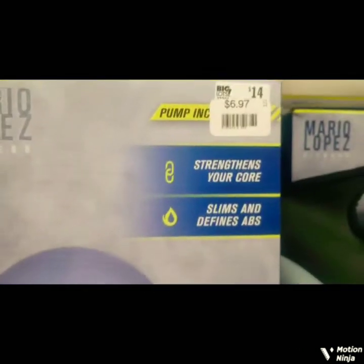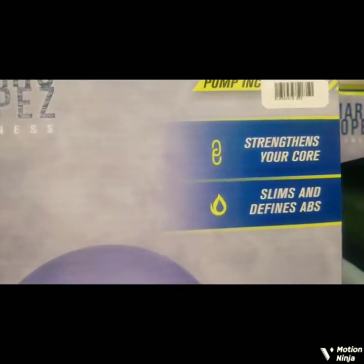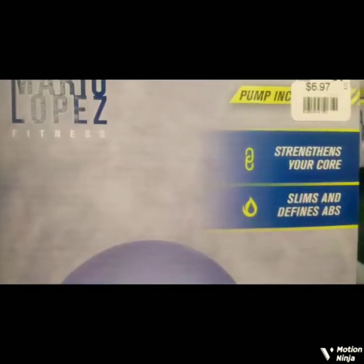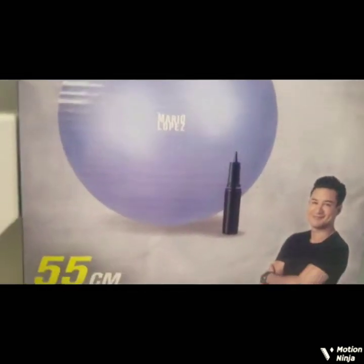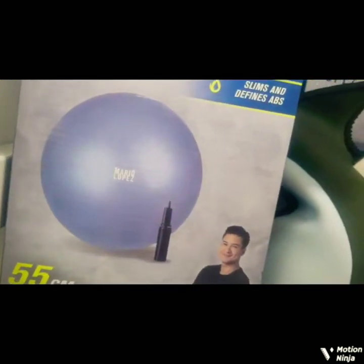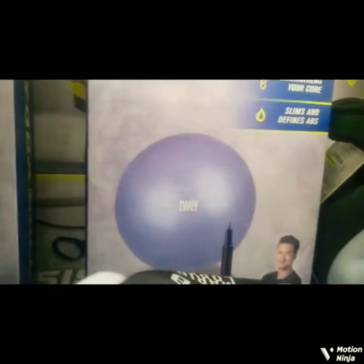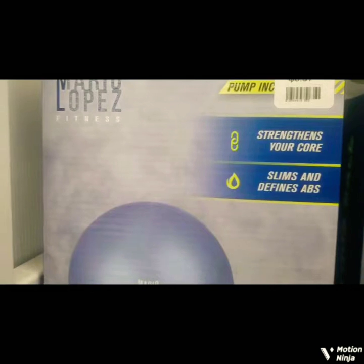Yoga ball! I think I'm going to get this. It's a yoga ball for $6.97 — seems like a good deal. What is a slam ball? Wait a minute, do I have to pump this up myself? Maybe I do. Is it a yoga ball? Pump's included? Oh, okay. Pump's included — I guess I'll get it.